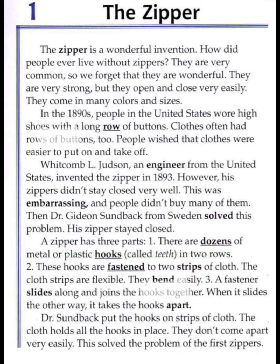Unit 1: Inventions and Inventors. Unit 1, Lesson 1: The Zipper. The zipper is a wonderful invention. How did people ever live without zippers? They are very common, so we forget that they are wonderful. They are very strong, but they open and close very easily. They come in many colors and sizes.